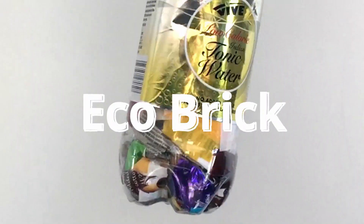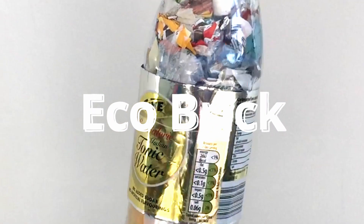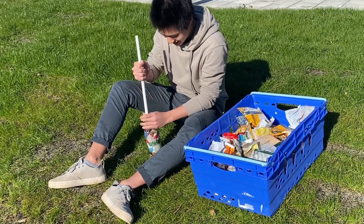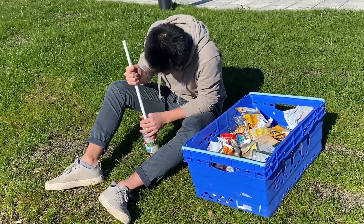This is an ecobrick. It's made by recycling plastic waste and stuffing a ton of it into a plastic bottle. Good ecobricks are strong and densely packed so they can be used as building materials.